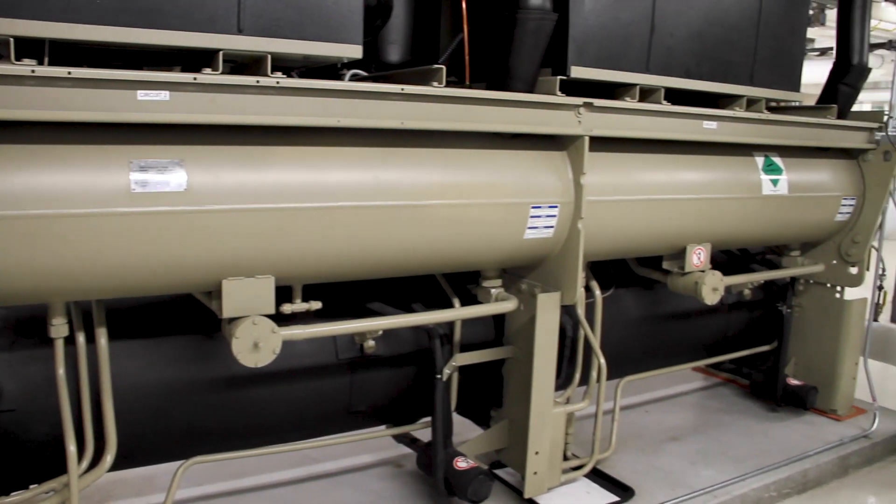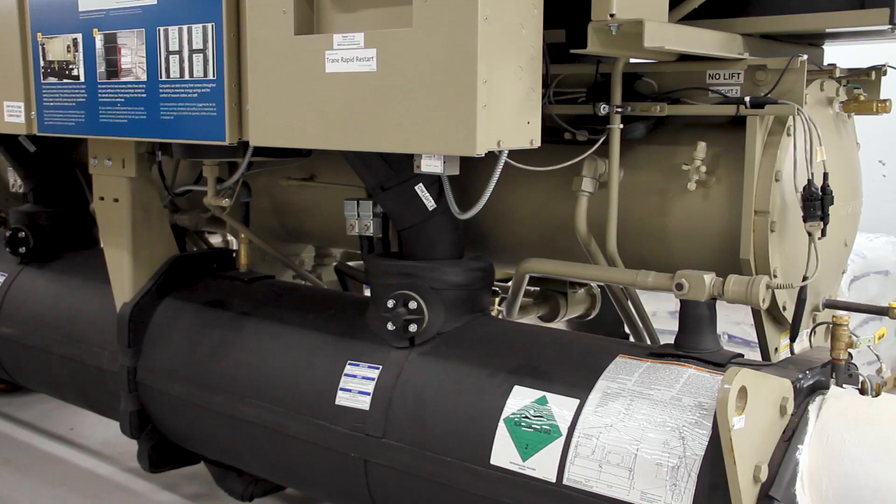We're down in the lower level of the museum, and on the opposite side of this wall are two large machines called heat recovery chillers. What these machines do are extract heat energy that builds up in certain portions of the museum, like the telephone switching equipment room.